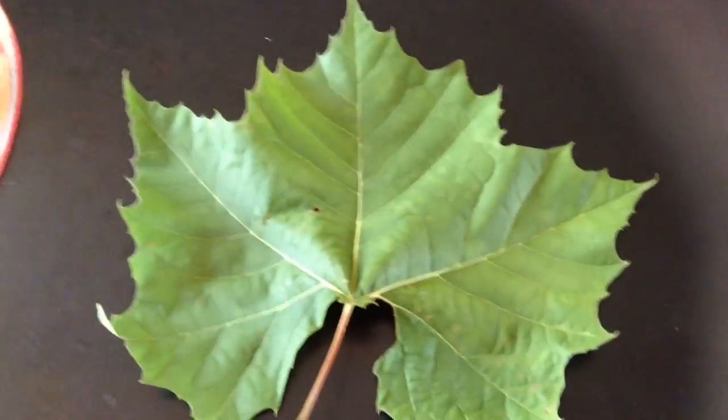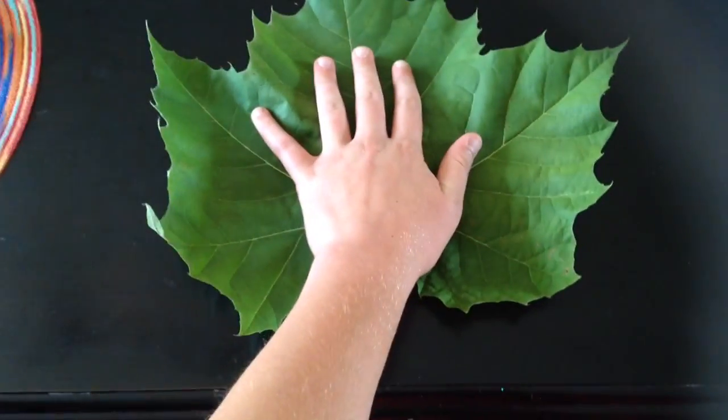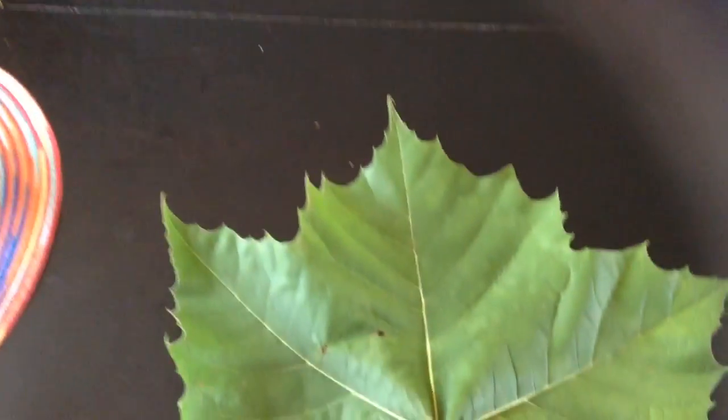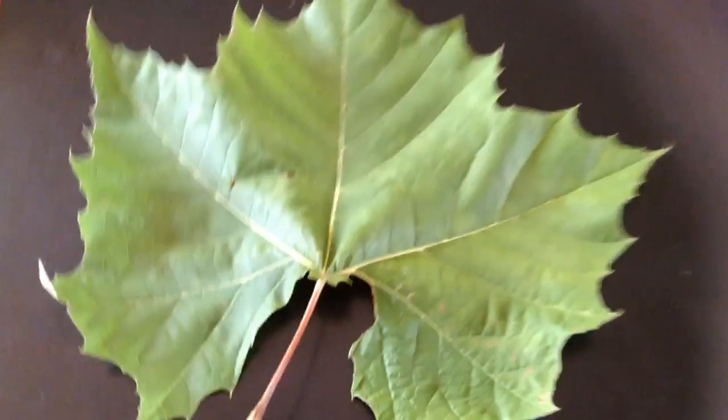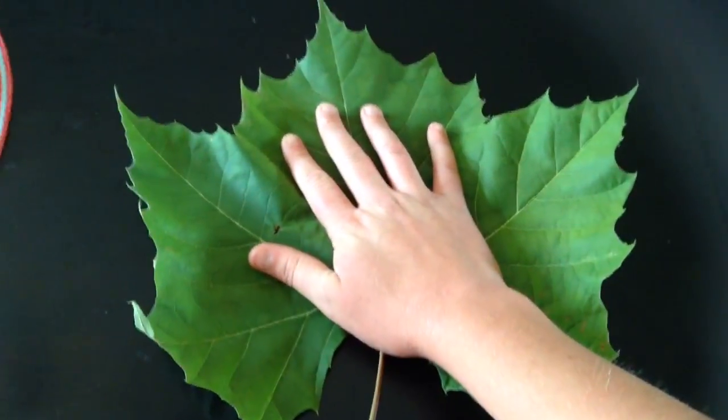So it's beautiful. And this is literally the largest leaf I have ever seen. Comparing it to my hand, it is humongous. I was kind of back in the woods near my grandparents' house, and this is literally the largest leaf I have ever seen. Like, comparing it just to my hand, it's huge.